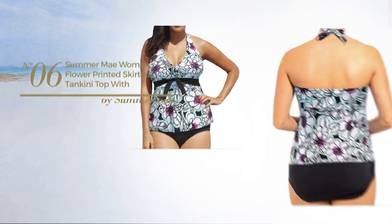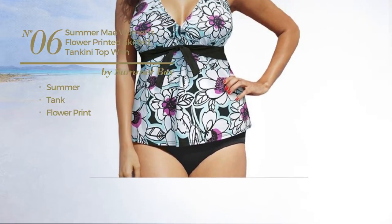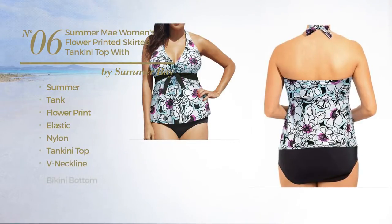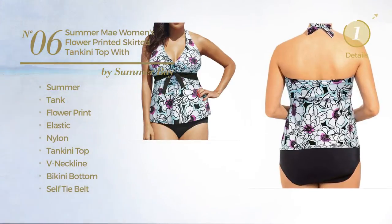Number 6. A summer tank tankini. Featuring flower print, crafted from elastic nylon. This tankini includes a tankini top, neckline, bikini bottom, self tie belt and tie. Available in 2 other colors.